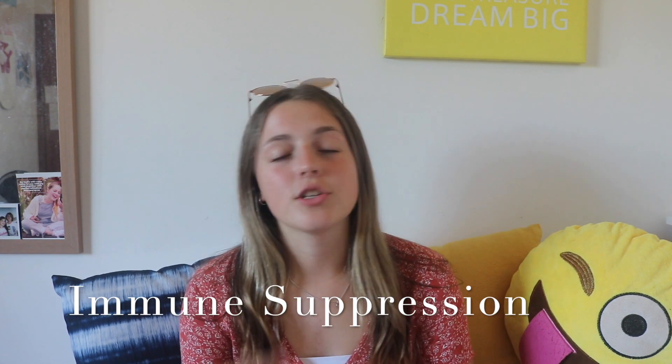Hi everybody, my name is Luca Angel. Welcome back to my YouTube channel. So today I'm going to talk to you guys about immune suppression. I'm basically just going to explain what it is, why we have it, how to cope with it. Let's get straight into it, shall we?